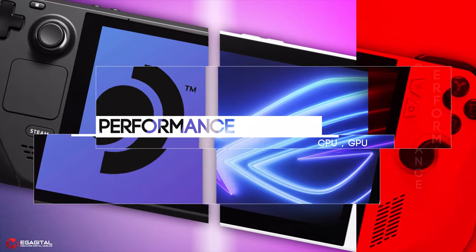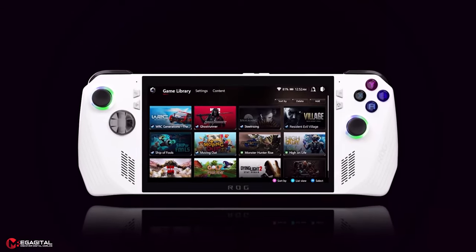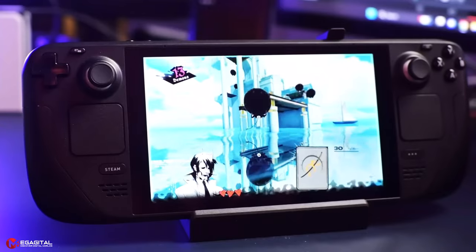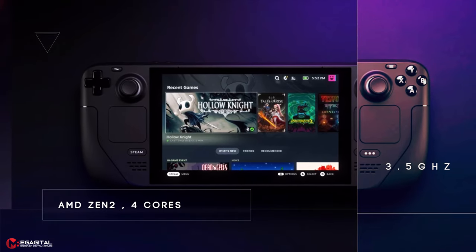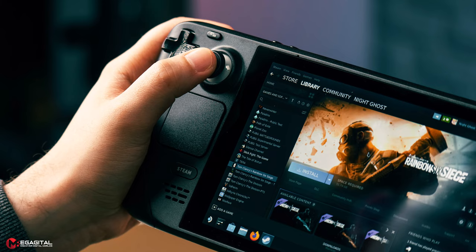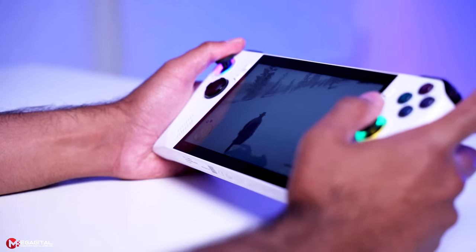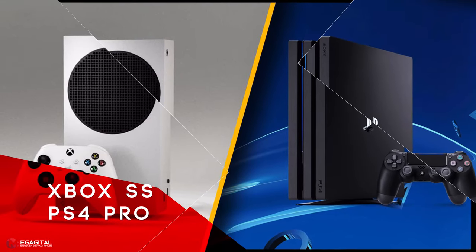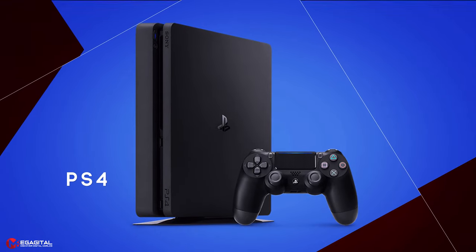Here we come to the most interesting part of the comparison: performance. The ROG Ally is powered by AMD's Z1 series processor — an 8-core AMD Zen 4 CPU with 24MB total cache and 5.1 GHz processing frequency. The Steam Deck uses a quad-core AMD Zen 2 processor clocked at a maximum of 3.5 GHz. Asus uses an AMD RDNA 3 GPU at 2.7 GHz, while Steam Deck uses an AMD RDNA 2 GPU at a maximum of 1.6 GHz. Based on these specs, the Asus console provides graphics power equivalent to 8.6 teraflops — comparable to PlayStation 4 Pro or Xbox Series S — while Steam Deck delivers 1.6 teraflops, putting it in the same category as the regular PlayStation 4.